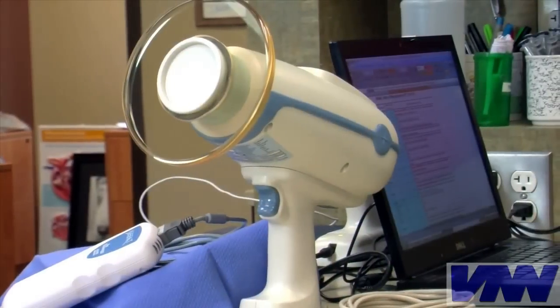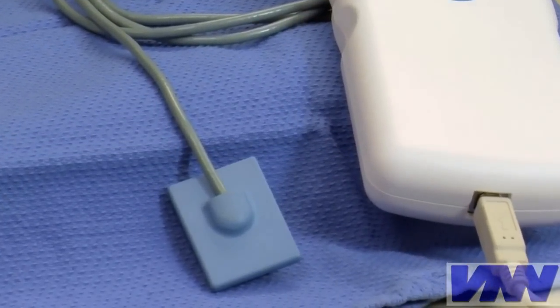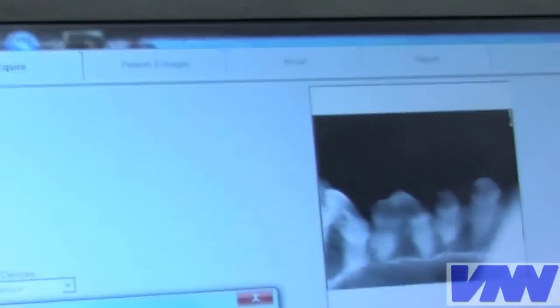As you know, everything's gone digital these days, so it's no surprise that today we even have a new digital tool for looking deep inside your pet's dental anatomy. It's called digital radiography. This new tool does not use X-ray film but high-tech sensors placed inside the pet's mouth and a very special software system to display the images.